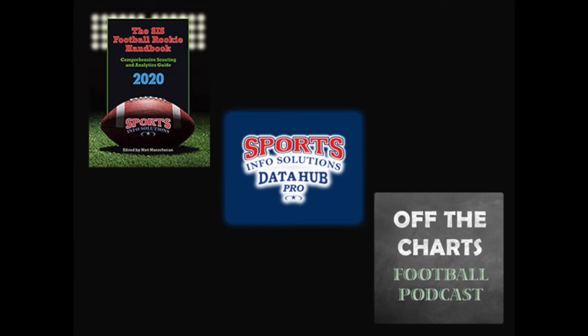Make sure to get the SIS Football Rookie Handbook or register for a free trial on the SIS Data Hub to see all of these stats and more for every player, and also tune in each week to the Off the Charts podcast. Thanks for watching SIS Film Breakdowns.